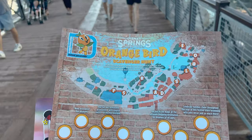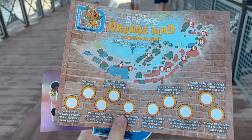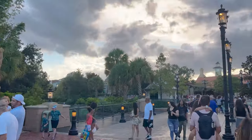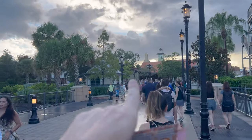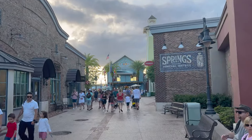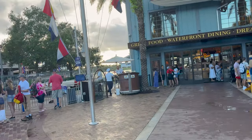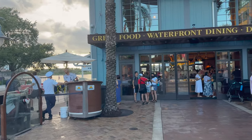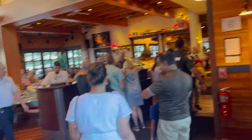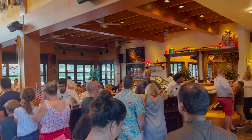This is an annual pass holder scavenger hunt map only. I read online that there isn't really even a prize, but I'm not sure. If you want to know where the Boathouse is, there's T-Rex just past the Paddlefish — you kind of have to go around a little bit. The Boathouse also does the Amphicars. Since there's no mobile check-in we head right inside to check in.